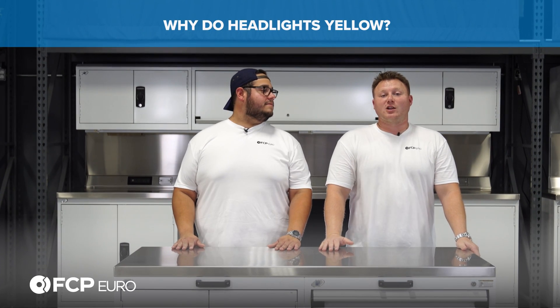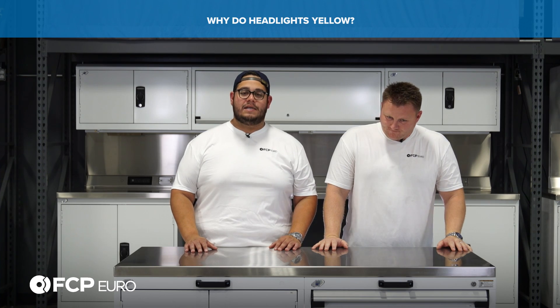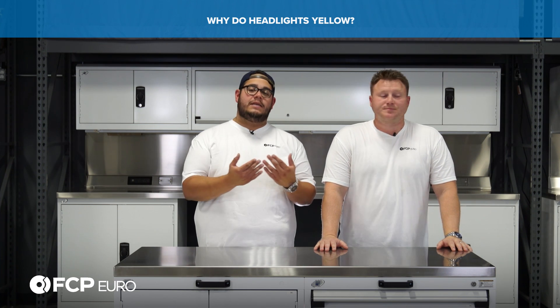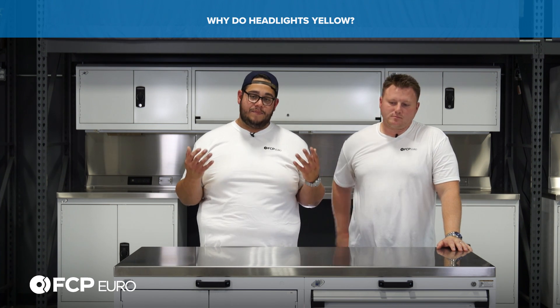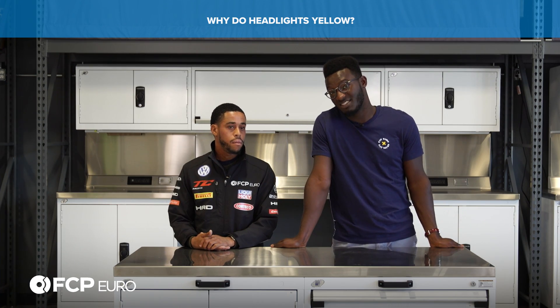Why do headlights yellow and how do I fix it? It's a byproduct of oxidation — being exposed to the sun and the elements. Over the years, the sun is going to burn through the outer layer of the plastic and it's going to start to fail. Think of it as clear coat: when clear coat goes away, your paint isn't shiny anymore. Same thing with that protective layer of the plastic headlight — it gets burnt up, it's going to start to yellow, it's going to start to haze.